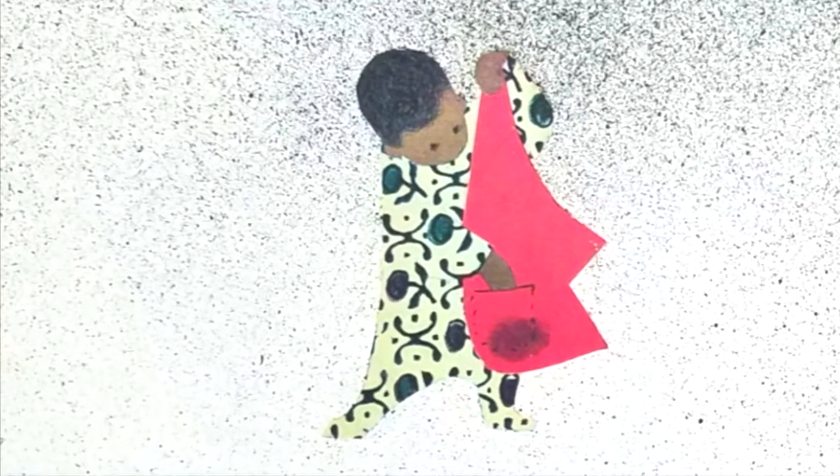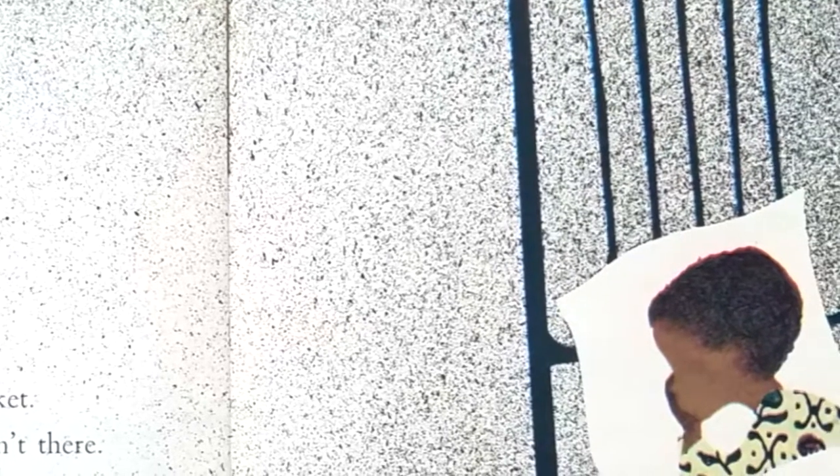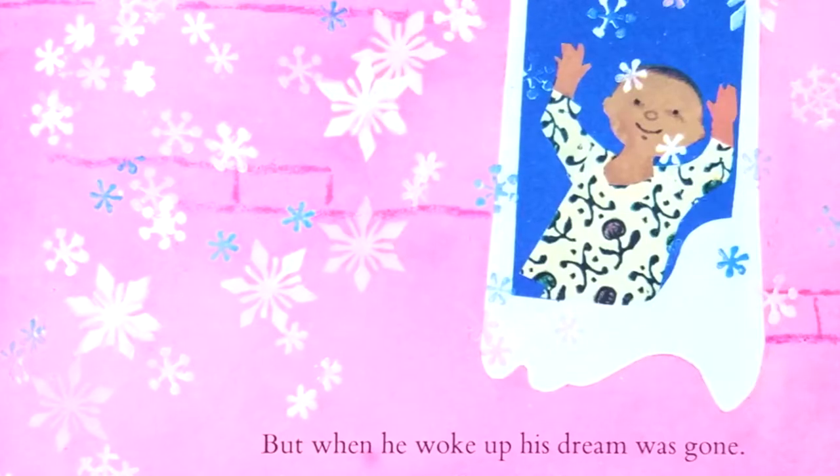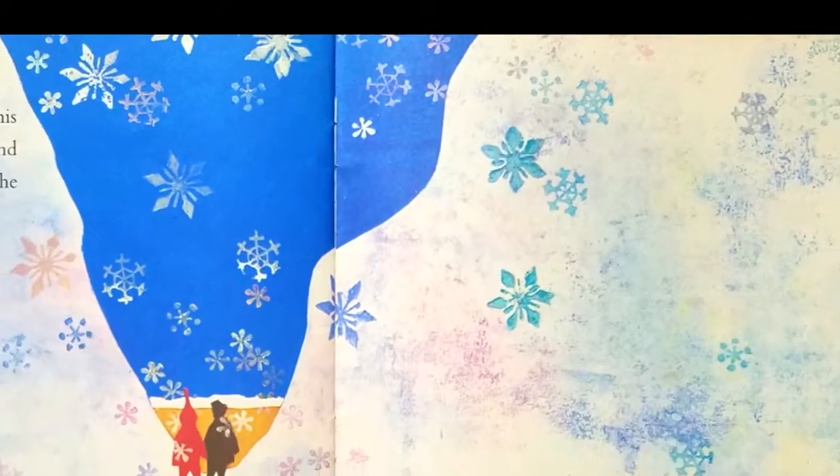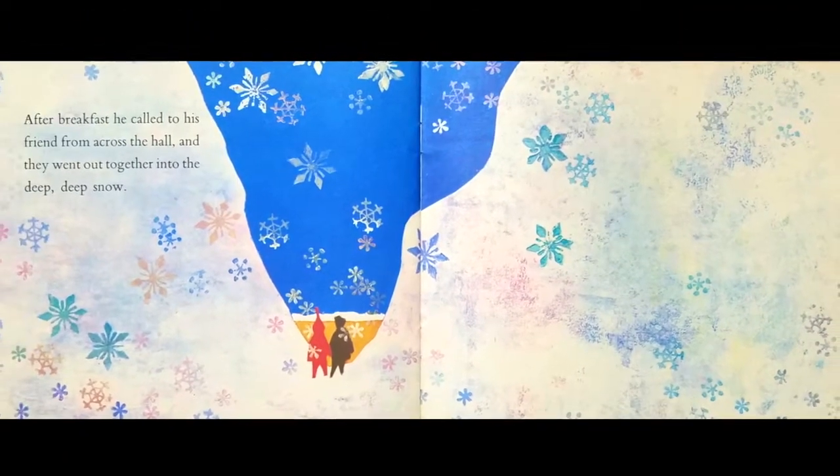The snowball wasn't there. He felt very sad. Where did it go? While he slept, he dreamed that the sun had melted all the snow away. But when he woke up, his dream was gone. The snow was still everywhere. New snow was falling. After breakfast, he called to his friend from across the hall and they went out together into the deep, deep snow.